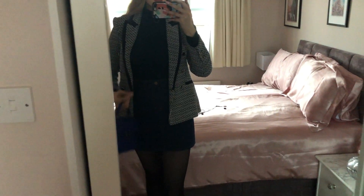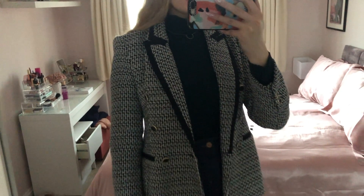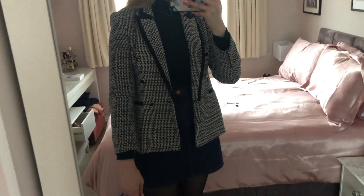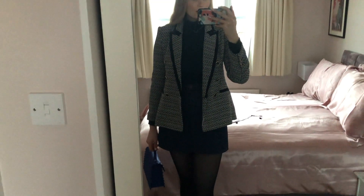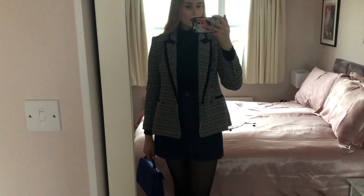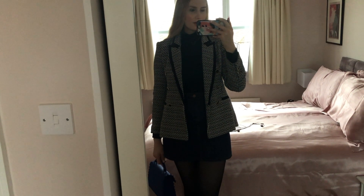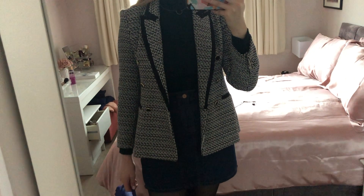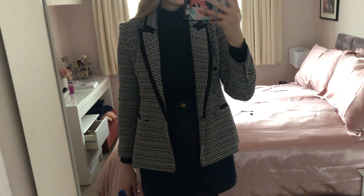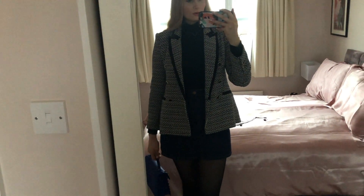This blazer is, I think, the pièce de résistance. It's from Zara, it was about 80 pounds, and I got it quite recently — it's just a little sneak peek into an upcoming Zara try-on haul. They actually still have this in stock in some stores, and different variations of it as well. I'm going to do a little try-on haul in the next few weeks of a bunch of new Zara items I've bought. Also, the necklace is H&M.